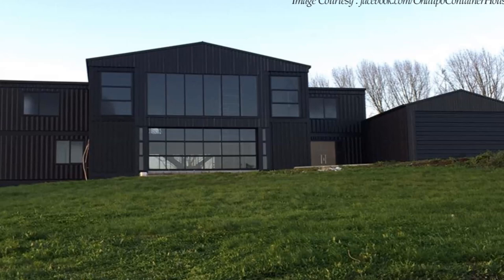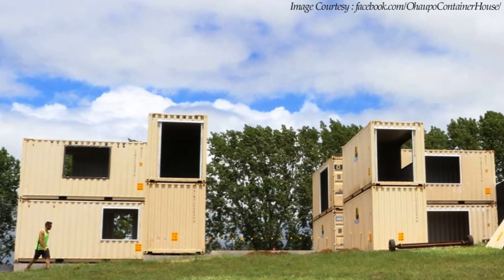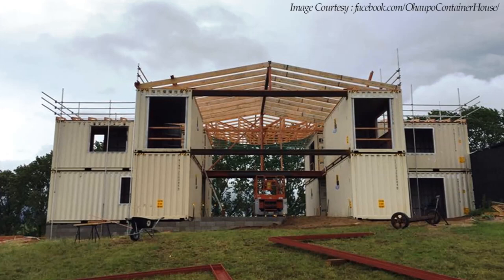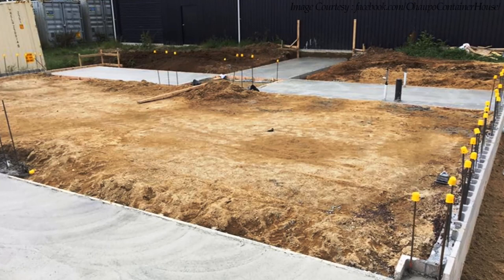The beautiful container home was built by arranging 12 shipping containers within a structure made from steel and glass to create 320 square meters of habitable space. The containers sit on a large concrete foundation to elevate the container modules away from moisture.